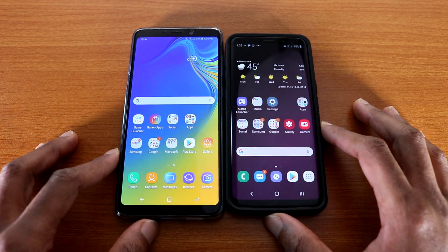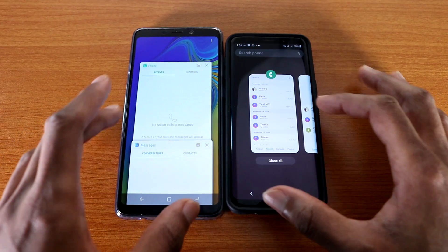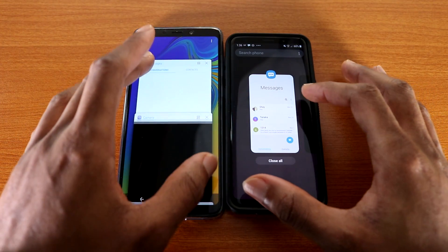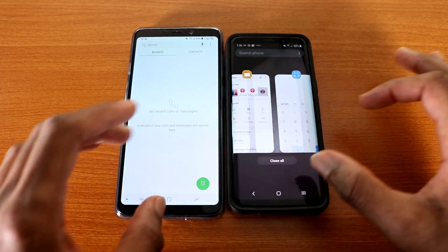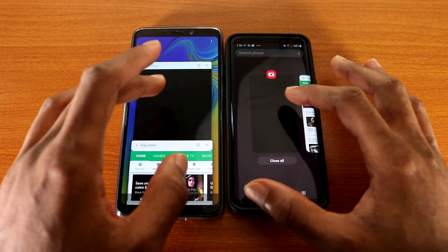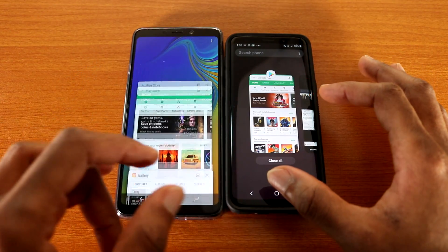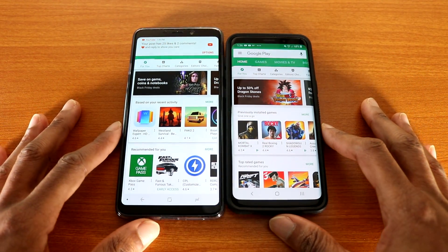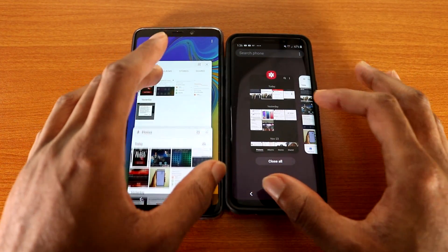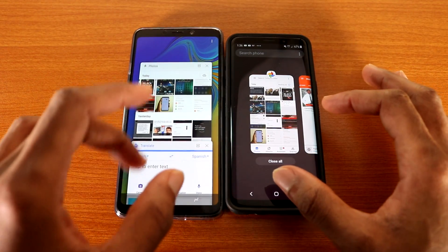Now let's check out the multitasking to see how well they handle it. Let's go all the way back and try the dialer app. Okay, next up the message app. Alright, next up let's try the camera on both phones. Next up the Google Play Store. Next up the gallery app, and then Google Photos.